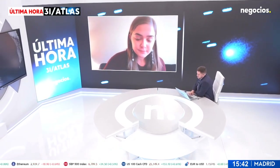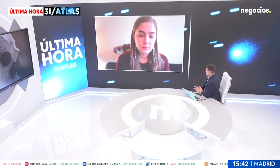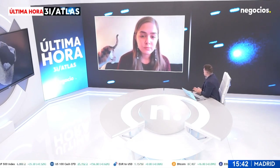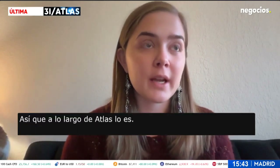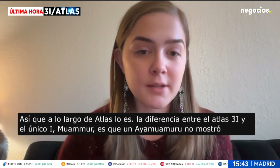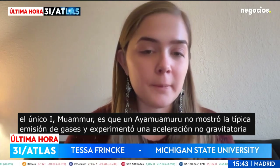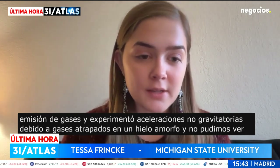We are talking again about 3I/ATLAS. Avi Loeb continues with some messages. What is the difference between 3I/ATLAS, 2I/Borisov, and 1I/Oumuamua? So, the difference between 3I/ATLAS and 1I/Oumuamua is that 1I/Oumuamua did not exhibit typical comet outgassing, and experienced non-gravitational accelerations due to gases being trapped in amorphous ice, with some of those outgassings not being visible to us.